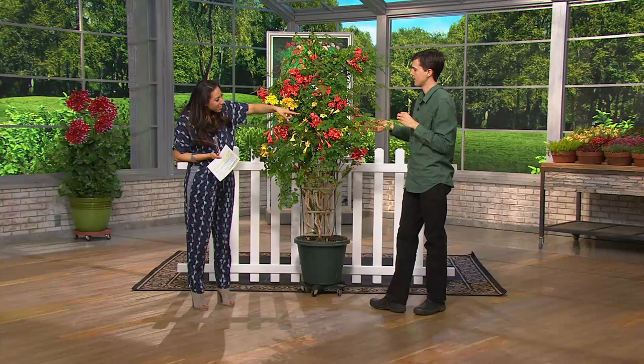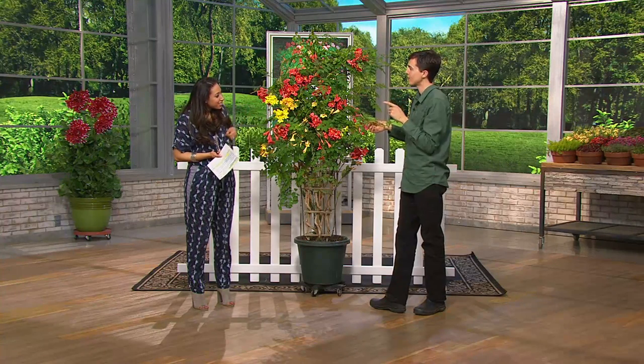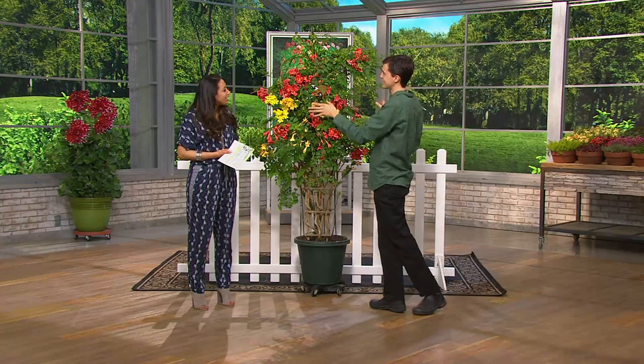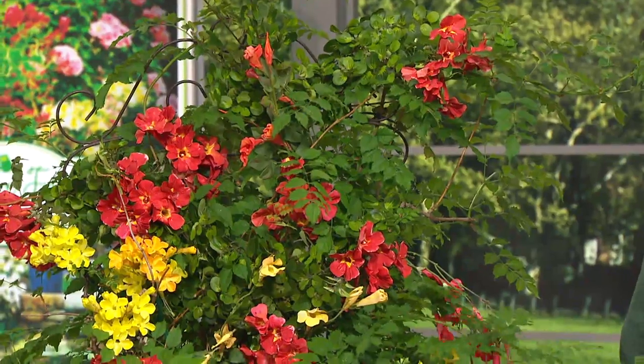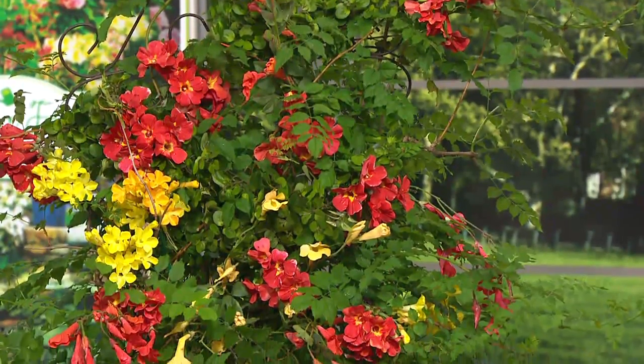There are no thorns along that branch. There are no thorns on any of the branches. The whole vine is thornless, which is quite unique for a beautiful flowering vining plant. Usually they always have thorns, so that's unique.